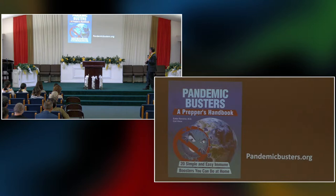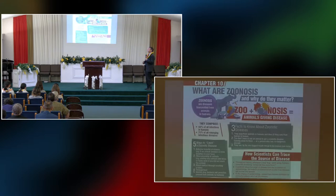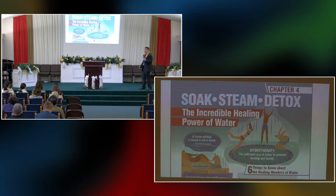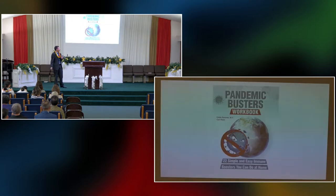Your handout for today is this book, 'Pandemic Busters.' The whole book is like an infographic. It has just been translated into Japanese — the publishing house of Japan is going to be printing it. The book has been translated into 16 languages. We also made a workbook for people who want to study and apply these interventions in a practical way.